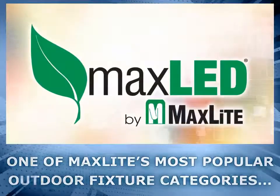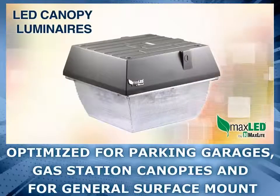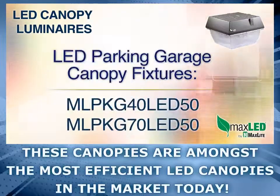One of MaxLite's most popular outdoor fixture categories is our line of canopy luminaires. Models optimized for parking garages, gas station canopies, and for general surface mount use are amongst the most efficient LED canopies in the market today.